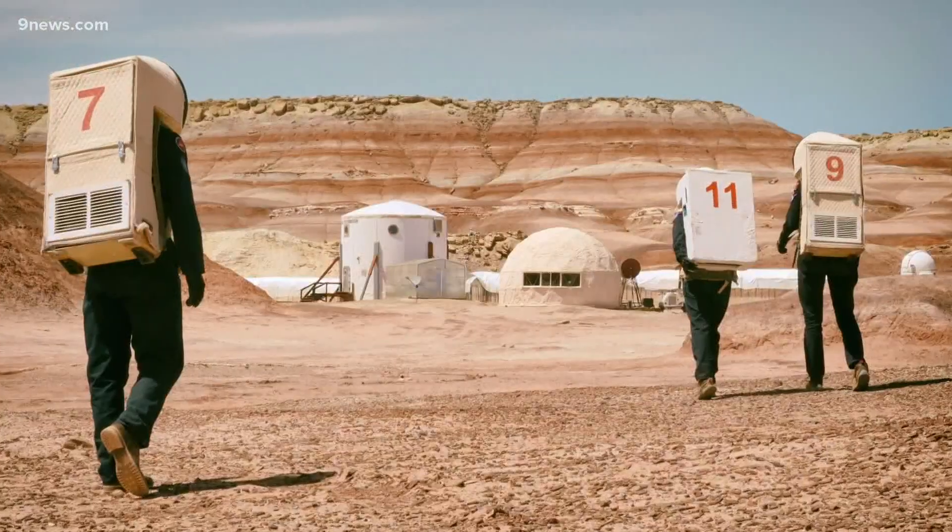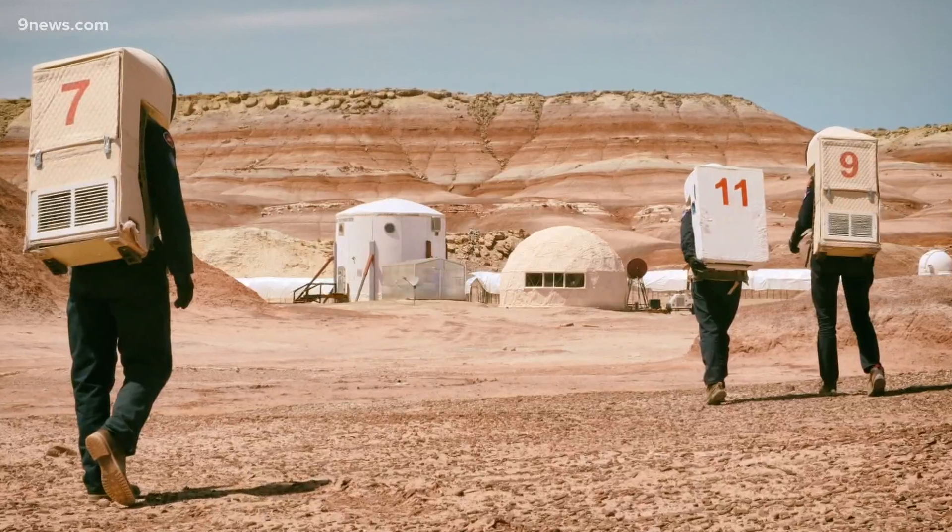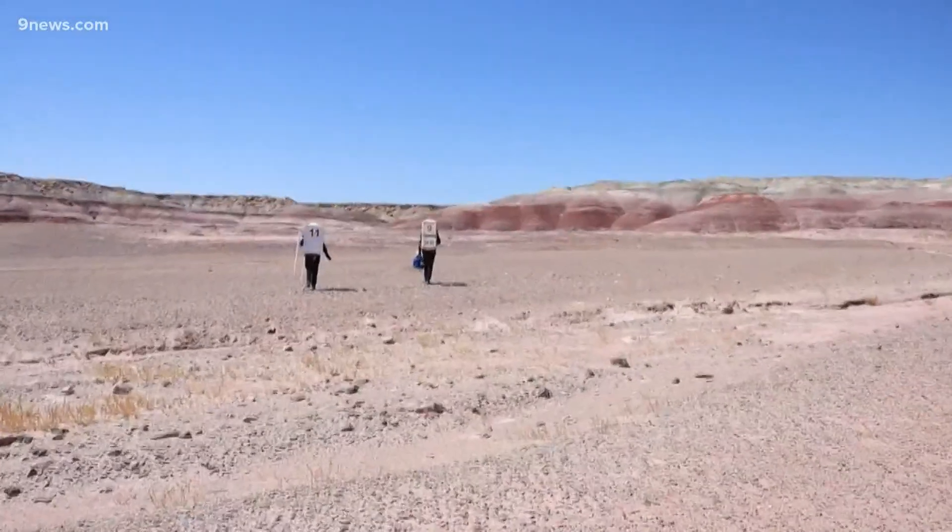Living on Mars might still be distant, but she says the moon is close. And so 15 years from now, I think we'll be living and working on the moon, and I really hope to be working on how to improve that life. Meteorologist Corey Reppenhagen, 9News.